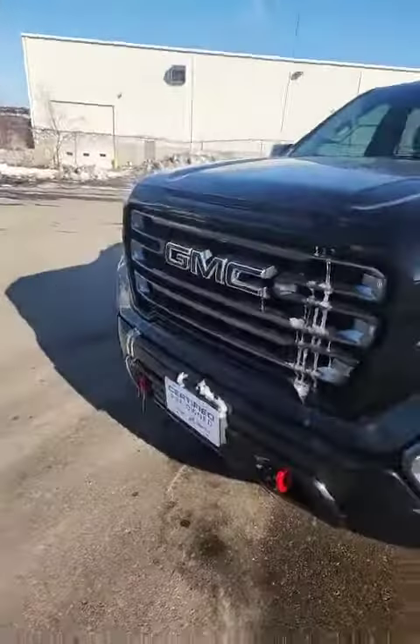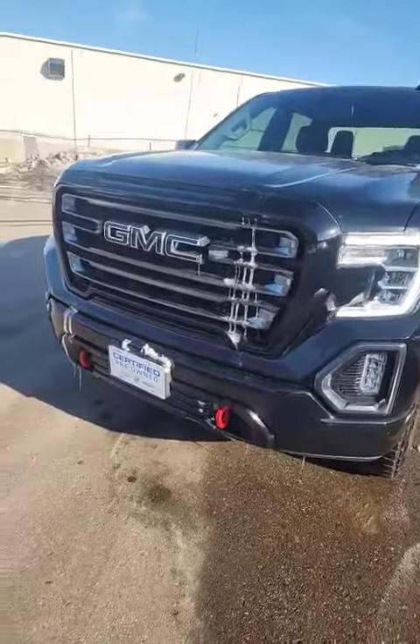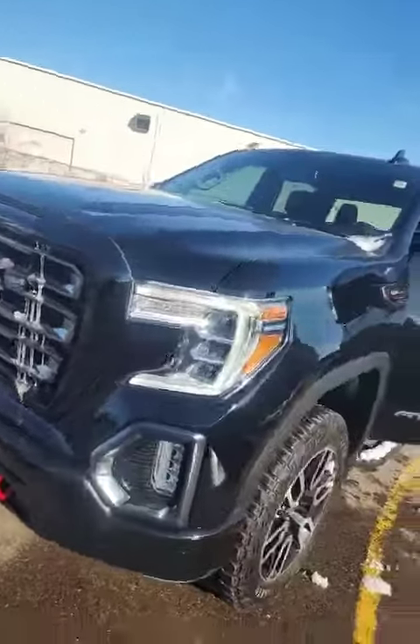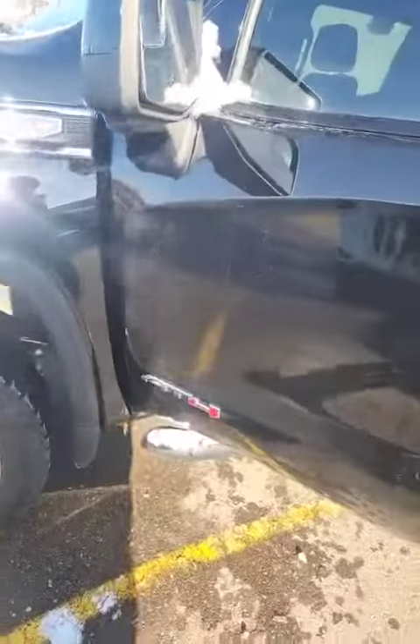Hey everyone, Cal here with Georgetown Chev. How you doing today? I've got a beautiful 2021 Sierra AT4 to show you. As you can see, it's got the beautiful chrome and black rail, your LED lighting and your recovery hooks down below. This is a 6.2 V8 gas engine — there's your AT4 logo on it right there.